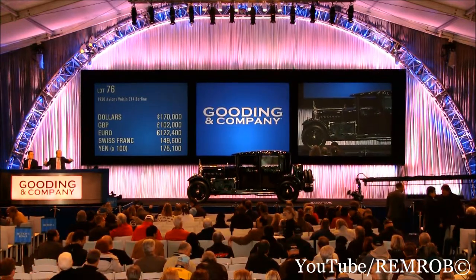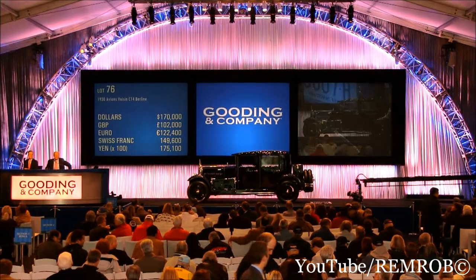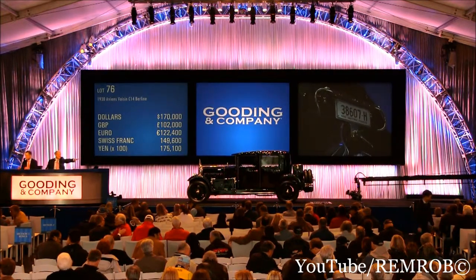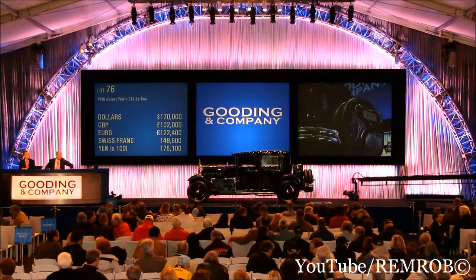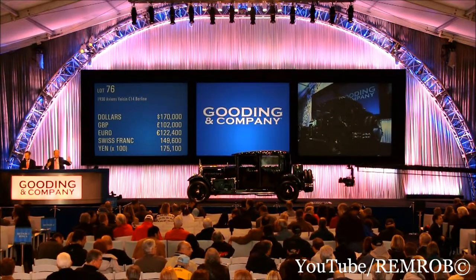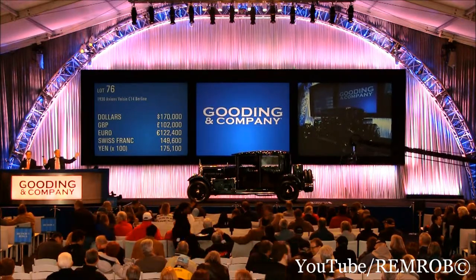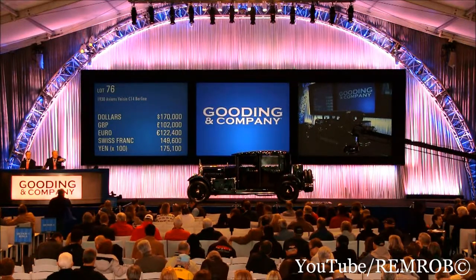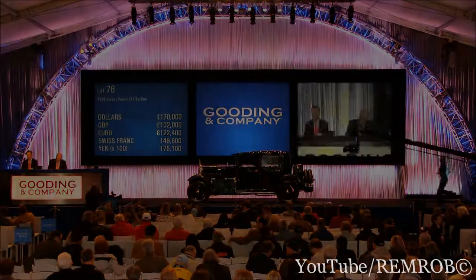The bid is at 170,000. At 175 now — and 170,000. It's at 175. Try one more — no, you're not going to. Not even a grin. At 170,000 — one-seventy-five, are you out? At 170,000. Have you finished, ladies and gentlemen? At 170,000. Going at 170,000. You're really all done — then I'm going to move on. We will pass that lot and move on.